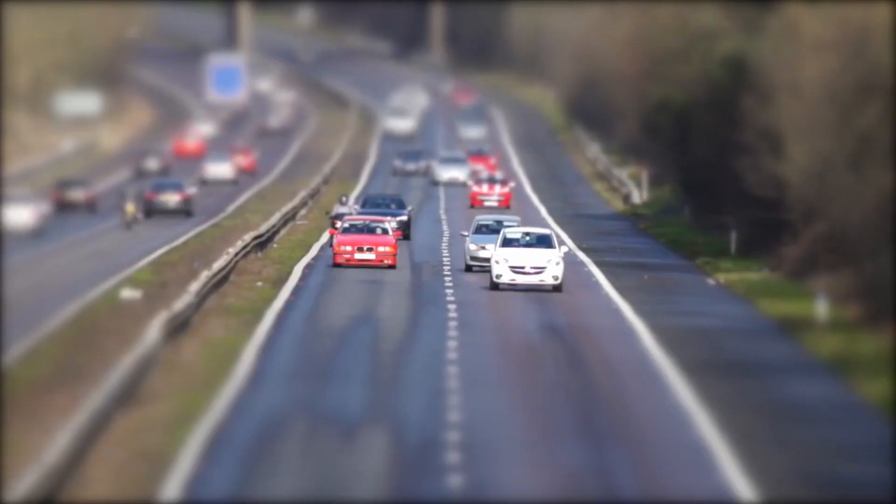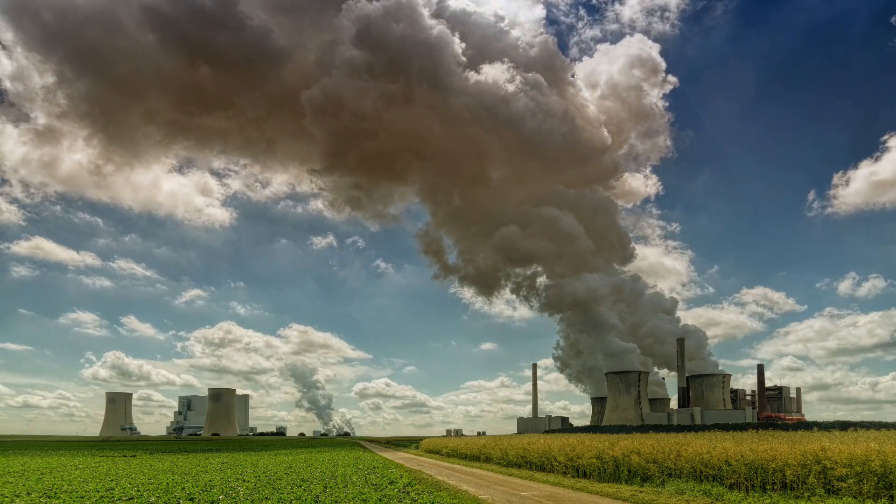Benzene is also prevalent in tobacco smoke, car exhaust, and industrial emissions, exposure to all three of which is also known to cause cancer. I should state that the benzene in sunscreen is likely the result of an accidental contamination — no company is deliberately putting carcinogens into their sunscreen. But this is still very much a complete failure on the part of Johnson & Johnson.